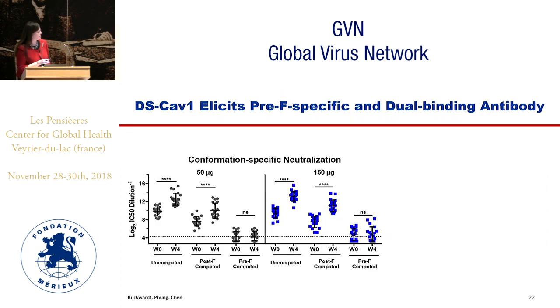We can look at conformation-specific neutralization: the first graph shows standard uncompeted neutralization for RSV-A. When we compete with post-F, there is a small drop at both pre- and post-vaccine time points, but the boost of neutralization activity is not abrogated. However, when we compete with pre-F, neutralization activity drops across both time points and the boost disappears entirely, which makes sense because we are giving a pre-F only vaccine. The same is true in the 150 microgram dose group.